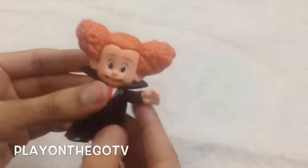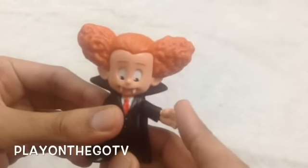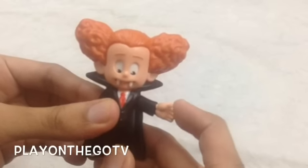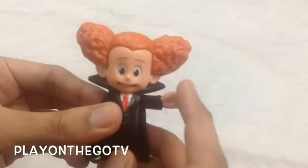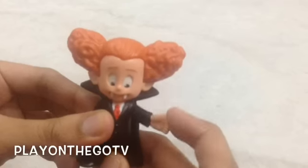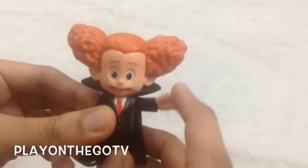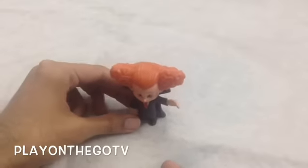And this is Dennis. Let's take him out and see what he does. When you push his hand, he shows his teeth and also moves his eyes. Very nice toy.